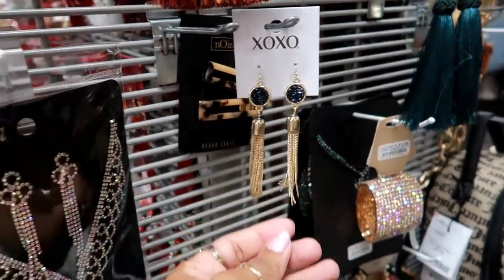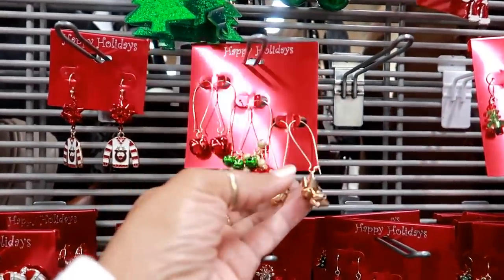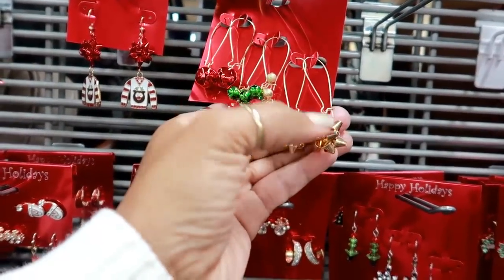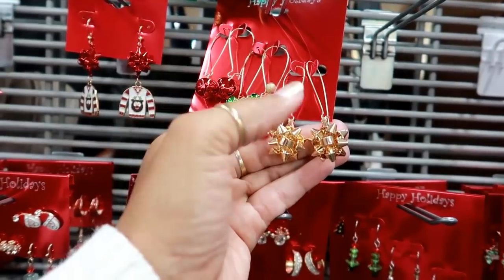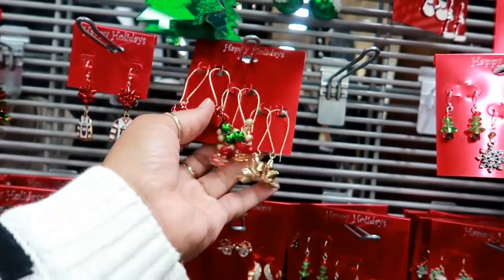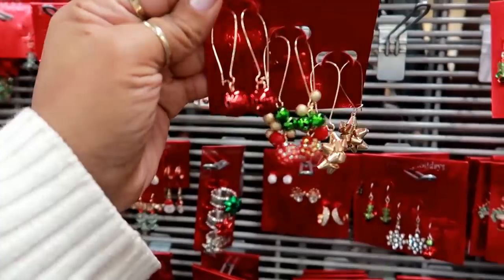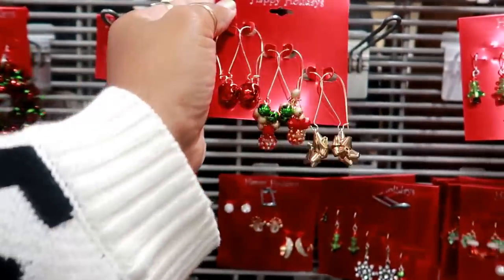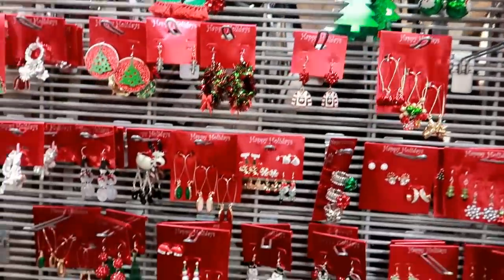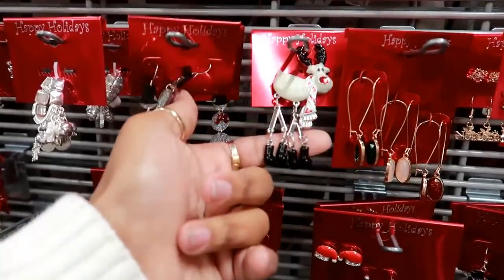Most of the earrings are $4.99. They have some really cute holiday sets — I was showing you guys these last time I was here. I can't believe I actually just bought some just like these from TJ Maxx, with the little gold bow on them. This set right here is $5. Lots of cute earrings — look at them!